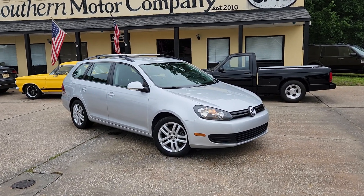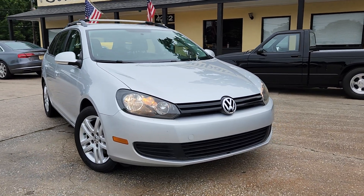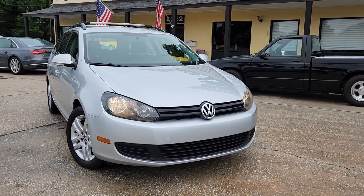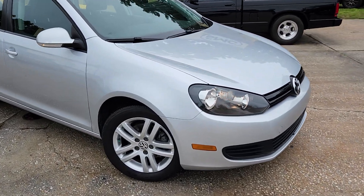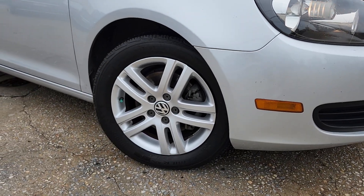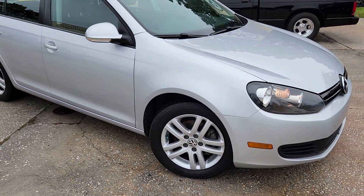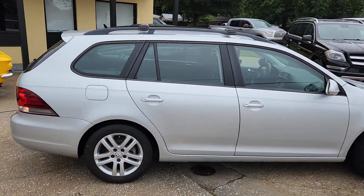Welcome to Southern Motor Company. Here's our 2010 Volkswagen Jetta station wagon. We'll walk around it real quickly so you can see the outside and take a look at the inside. Very clean car, another great quality pre-owned vehicle at Southern Motor Company in North Charleston. This one's got the roof racks with the crossbars.